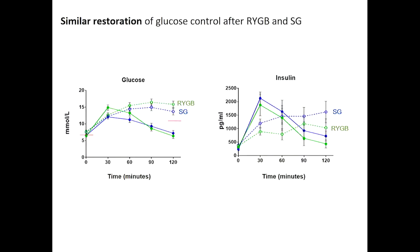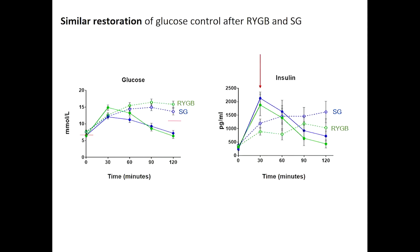Following surgery, all participants are sitting below 7 millimole at fasting, and at the two-hour mark below 11.1 millimole — representing adequate glucose control restored. What's really exciting is the insulin response. Insulin rushes in following the glucose drink, directing glucose to different organs and tissues to clear it from the blood, which is why glucose is significantly reduced at two hours post-surgery. This confirms glucose restoration, and importantly, both groups look the same.